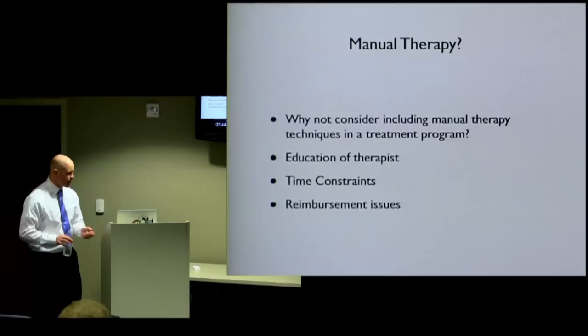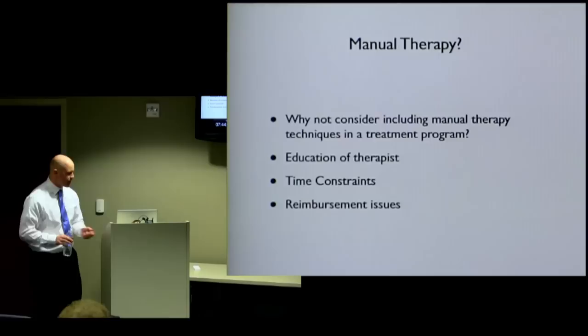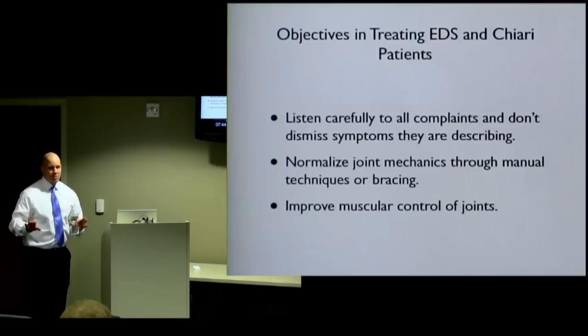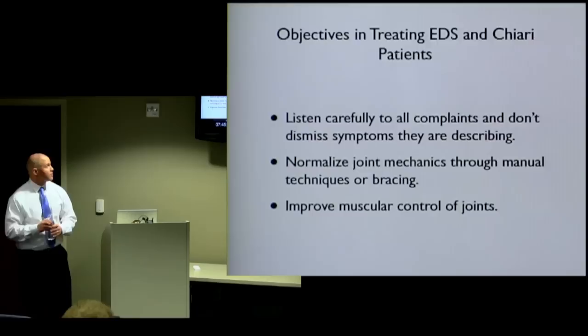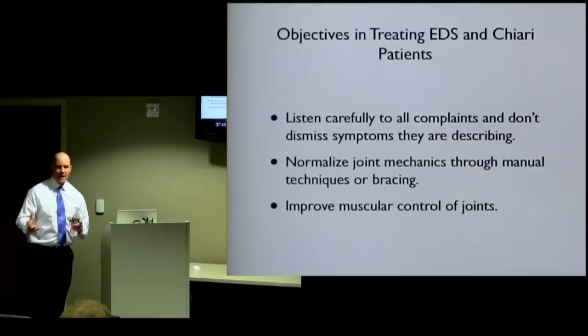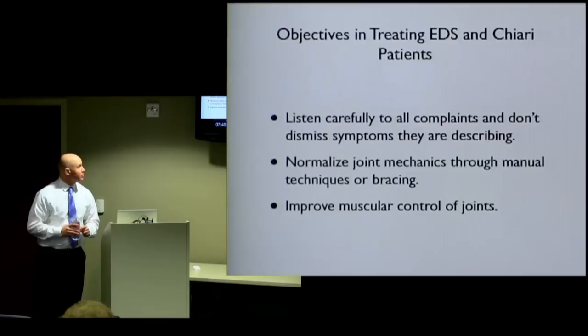When treating EDS or Chiari patients, some things to keep in mind — especially for the therapist: we have to listen carefully to all the complaints and not dismiss any symptoms, no matter how small. Every little bit of information helps. When we're treating, we want to normalize the joint mechanics. If a joint is designed to move a certain way, we want to make sure it's moving that way and not being influenced by muscle spasm or pain. And again, improve the muscular control of the joints.